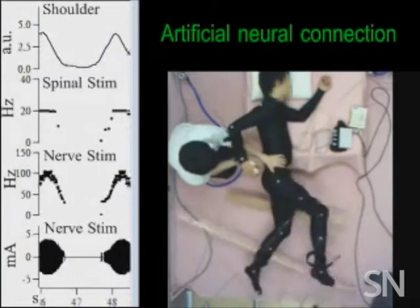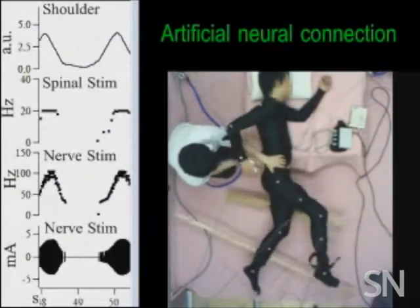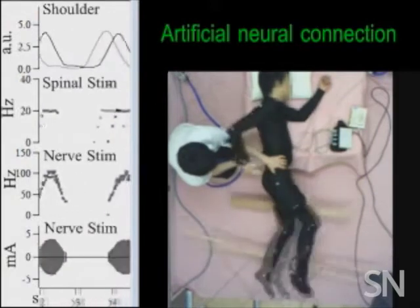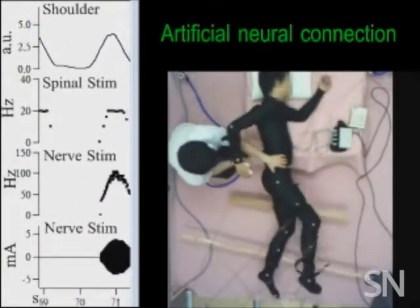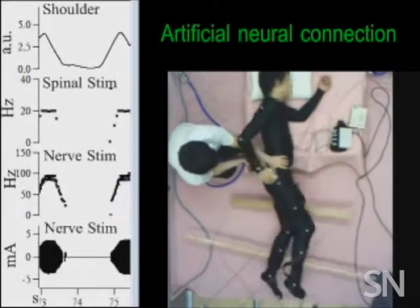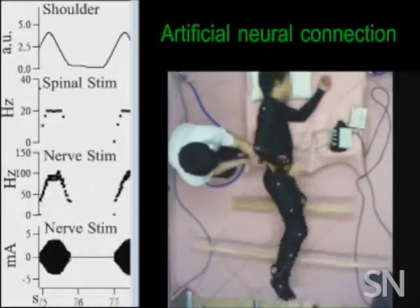This man is controlling his arm movements but keeping his legs relaxed. Electrodes record his shoulder muscle activity. A computer converts those signals to magnetic stimulation delivered to the spine, and an electrical stimulation delivered to a nerve in the heel.